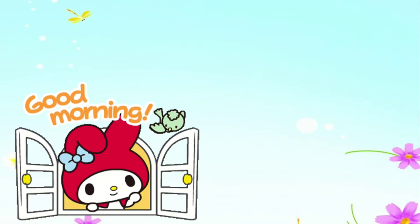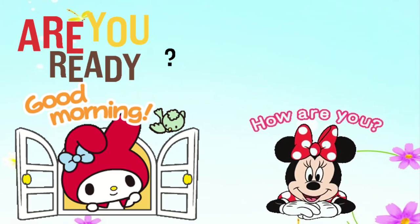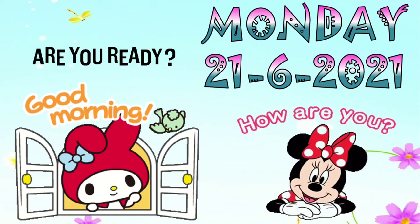Good morning students! How are you all today? How was your two days holiday? Now, are you ready for our first lesson for the week? Today is Monday, 21 June, 2021.